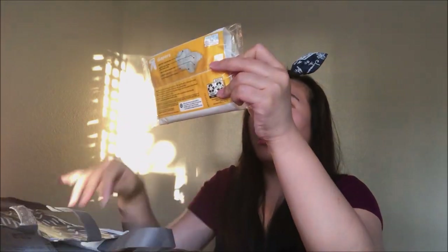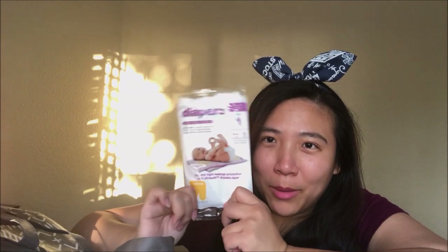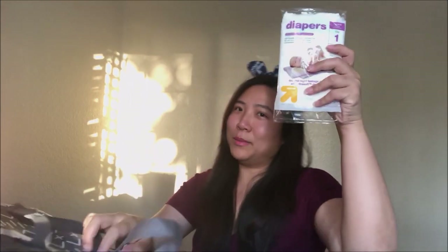I just used the Up&Up at the end of the day when it needs to be changed very often. And speaking of Up&Up diapers — Target gives me a sample of the Up&Up diaper too! I guess I will be using it.